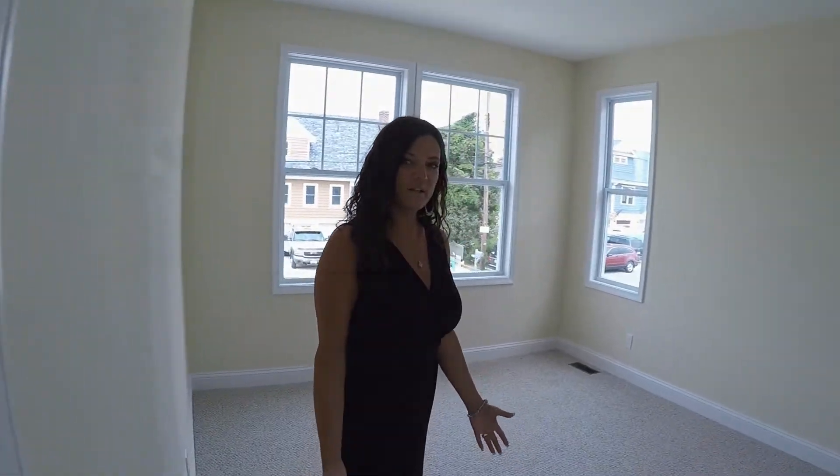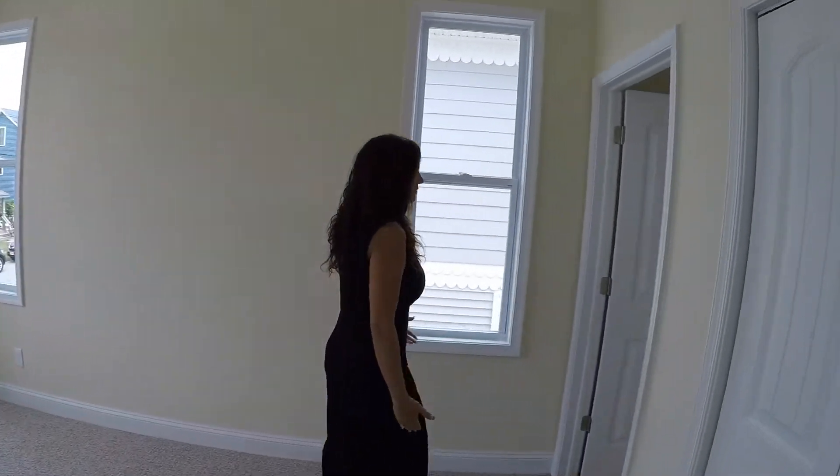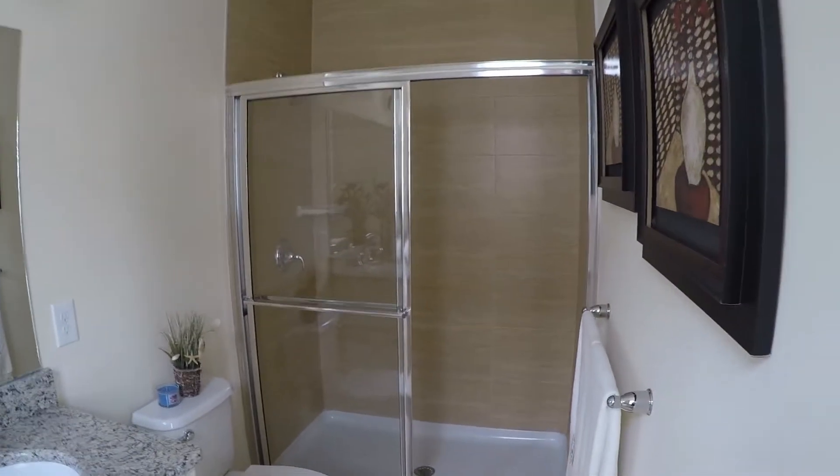This is your downstairs master on the first floor. And in here, we have a double sink, granite countertop bathroom.